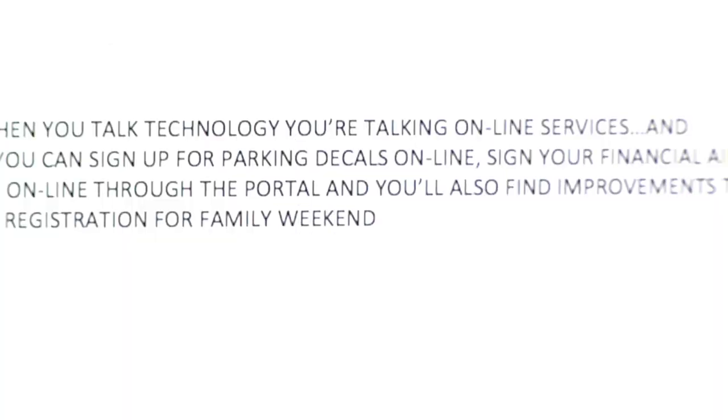And when you talk technology, you're talking online services. Now you can sign up for your parking decal online, sign for your financial aid award through the portal, and you'll find vast improvements to online registration for family weekend and freshman retreat. It used to be a paper-based process — putting that online is more efficient for the students.